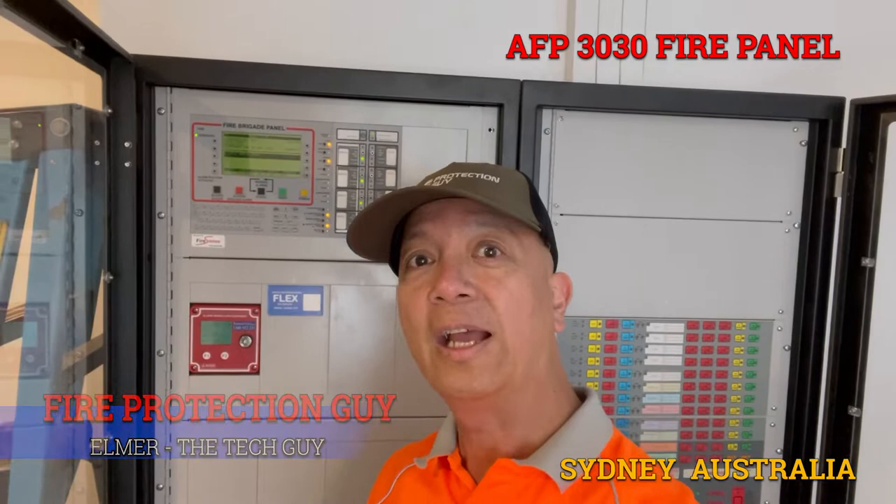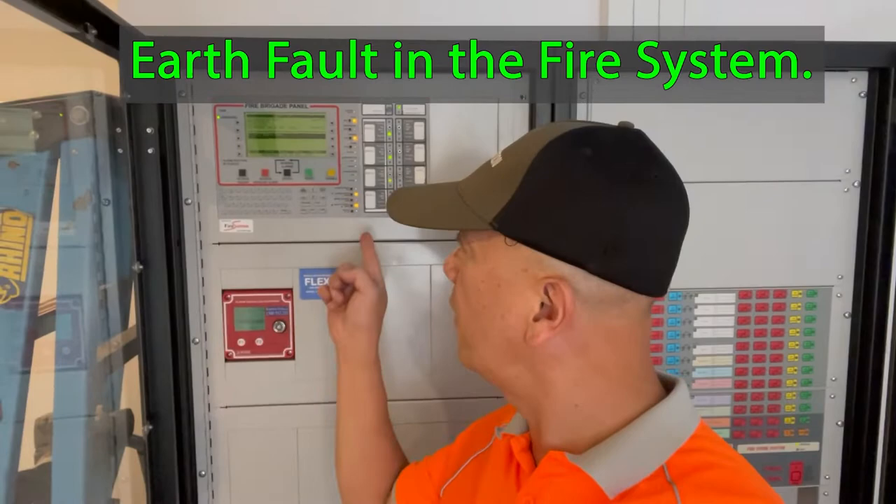Hi guys, it's Elmer, your fire protection guy. Welcome back to this channel. I was called to this site because there's an existing earth fault on the fire system, so let's try to look for the problem and fix it.